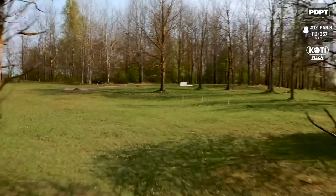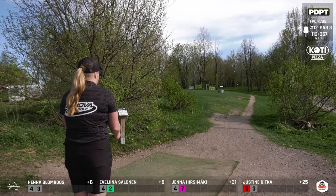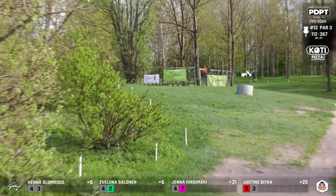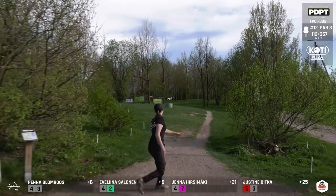Hole 12, par 3, 357 feet — more like 400 uphill. It'll be a big shot from these ladies. Just have to worry about the OB left — and OB long as well, but we're not really seeing that come into play as much. The error is going to be leaking it right and kicking. This is phenomenal — this looks great. Wow, a lot of power there. The only way to attack this and get it inside the circle is going to be to go over the top of that tree on the left side of the gap, but that takes a lot of power and brings in the out-of-bounds if you leak it short.